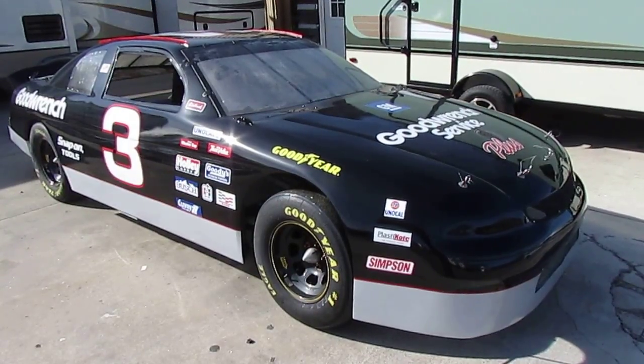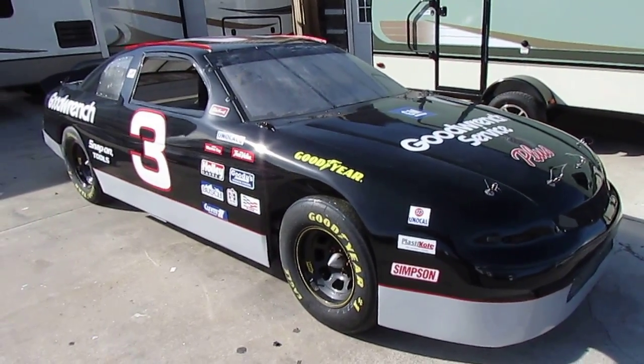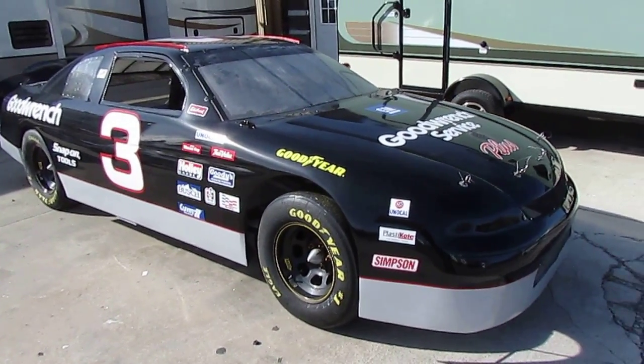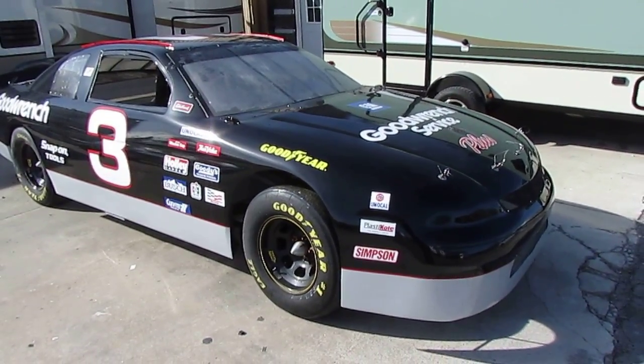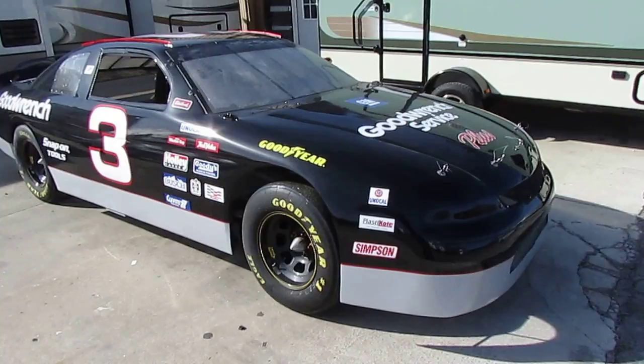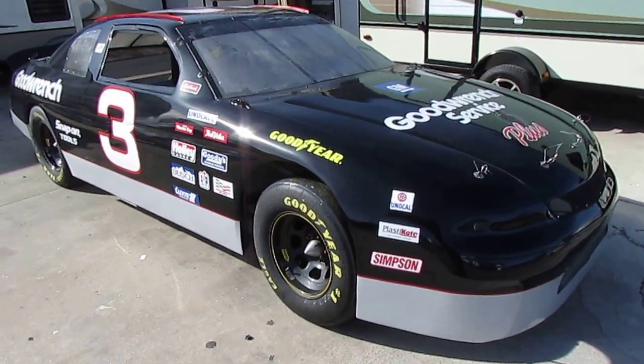Good afternoon, folks. Big Bo here with another very interesting trade-in from Parkway RV Center. Your eyes aren't deceiving you. This is something we traded on — this is a race-used NASCAR Dale Earnhardt rolling chassis.